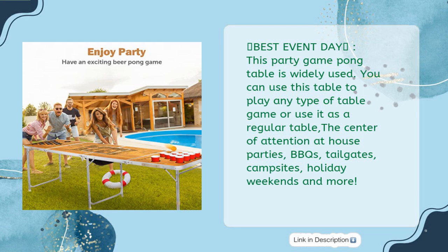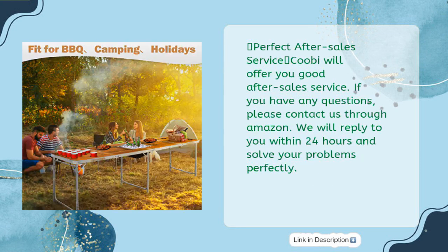It's the center of attention at house parties, BBQs, tailgates, campsites, holiday weekends, and more. Perfect after-sales service: Kubi will offer good after-sales service. If you have any questions, please contact us through Amazon and we will reply within 24 hours and solve your problems perfectly.